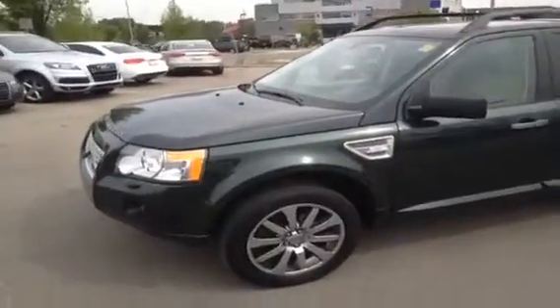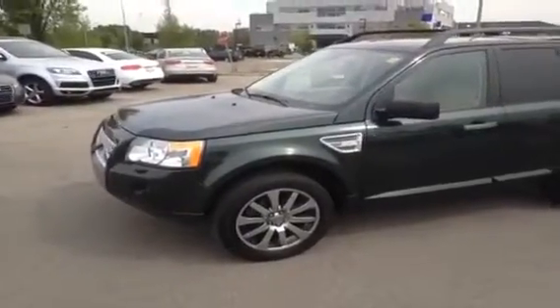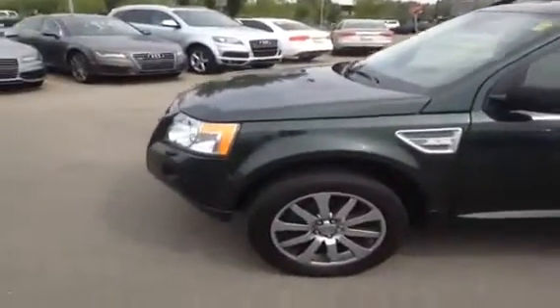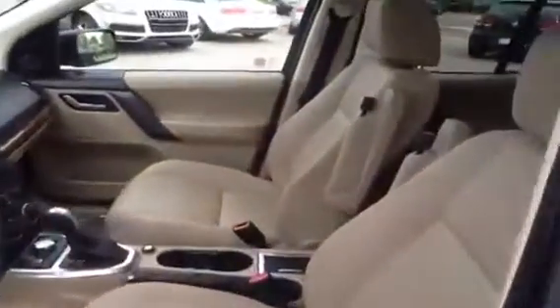Today we have a 2010 Land Rover HSE. It's one of our off-make vehicles here at Glenmora Audi. This is a very nice unit — green in color with a beige interior — and we'll just give you a video tour of the inside of our Land Rover.